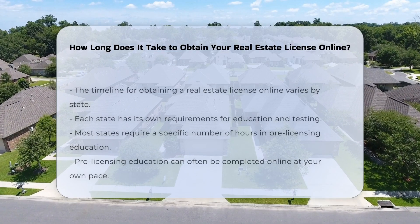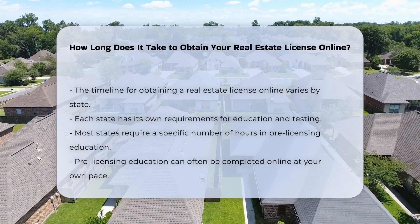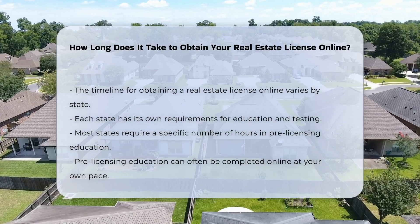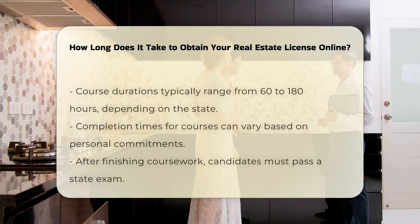The timeline for obtaining a real estate license online varies based on several factors. Each state has its own requirements for education and testing. Most states require a specific number of hours in pre-licensing education, and this education can often be completed online at your own pace.